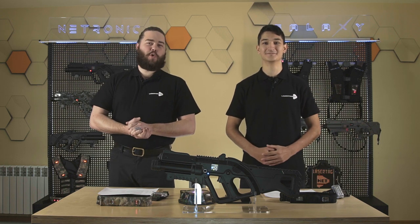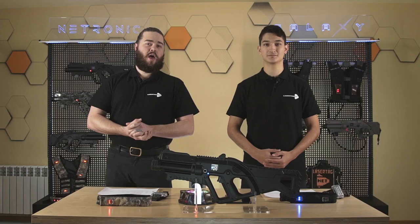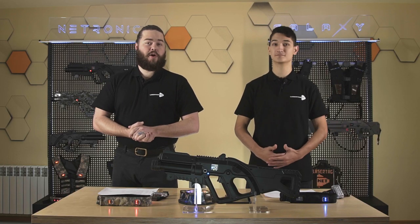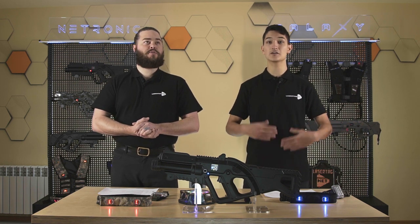Hello everybody, thank you for joining us today. My name is Kyle and this is Vitalik. We are employees with Lasertag.net, but don't let that name fool you. We do just a little bit more than produce laser tag equipment. We also produce inflatable bunkers, marketing material, return on investment and turnkey solutions for businesses, and technical support.